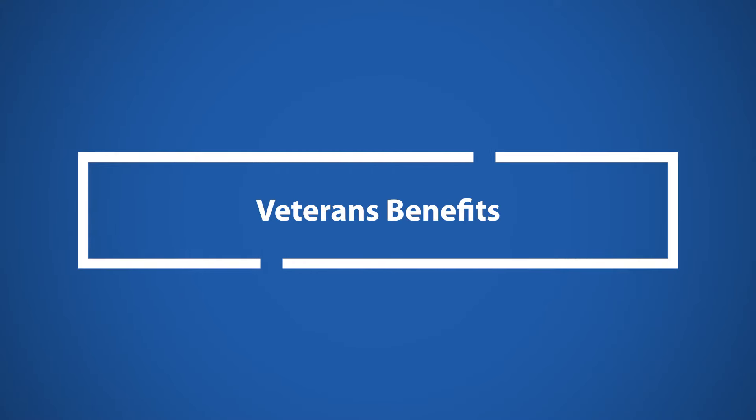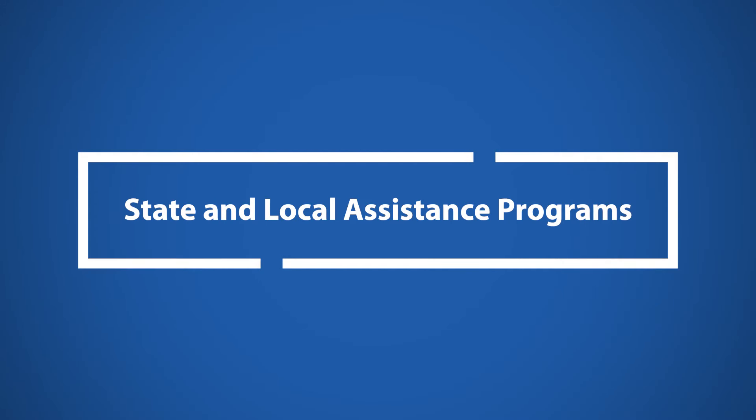Veterans Benefits. In-home care coverage may be available through various VA programs if a senior receives a pension from the Department of Veterans Affairs. State and Local Assistance Programs. Certain state or local programs provide financial assistance for in-home care. Check with your State Department of Aging to find out if any apply to you or your loved one.